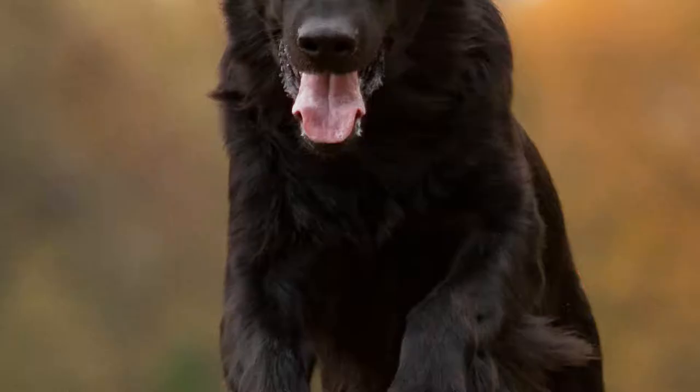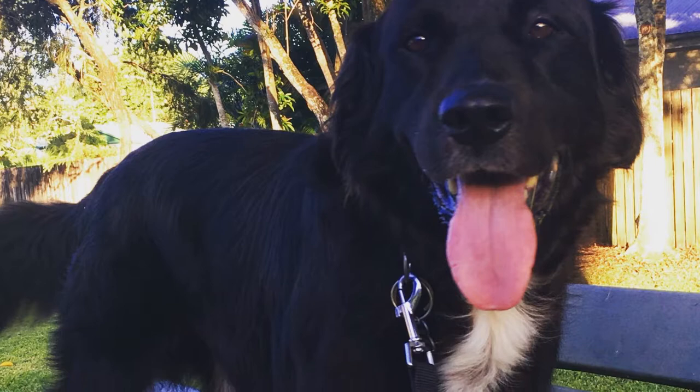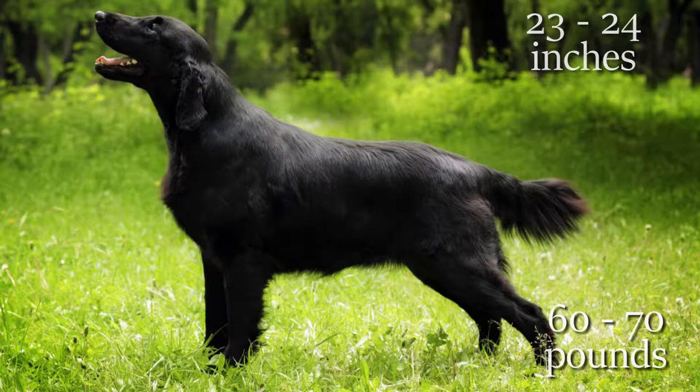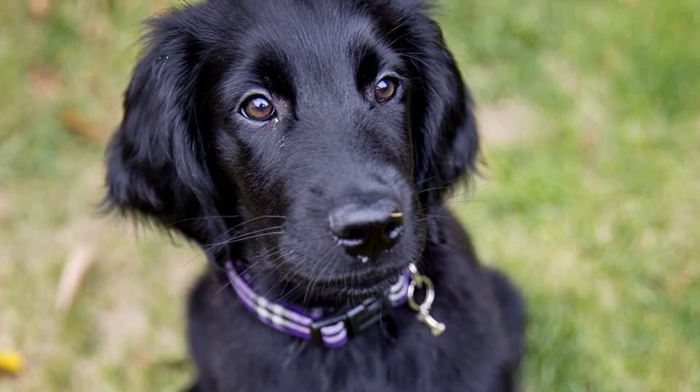The flat-coated retriever is distinguished from the rest of the retriever family for having a wider head and being lighter than other retrievers. They also stand out for their slender build, small ears, and short, straight tail. They usually weigh between 60 to 70 pounds and measure up to 25 inches tall. They have a very dense double layer of hair, making them resistant to cold and water. They usually come in black, brown, or a liver color.